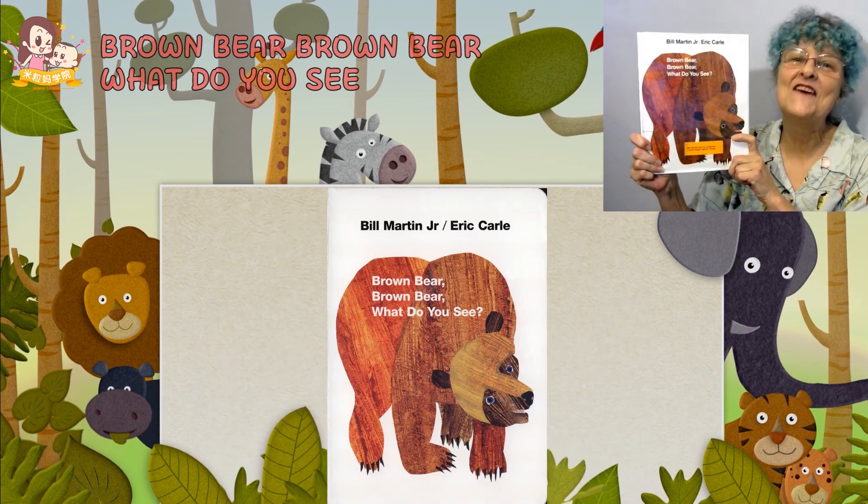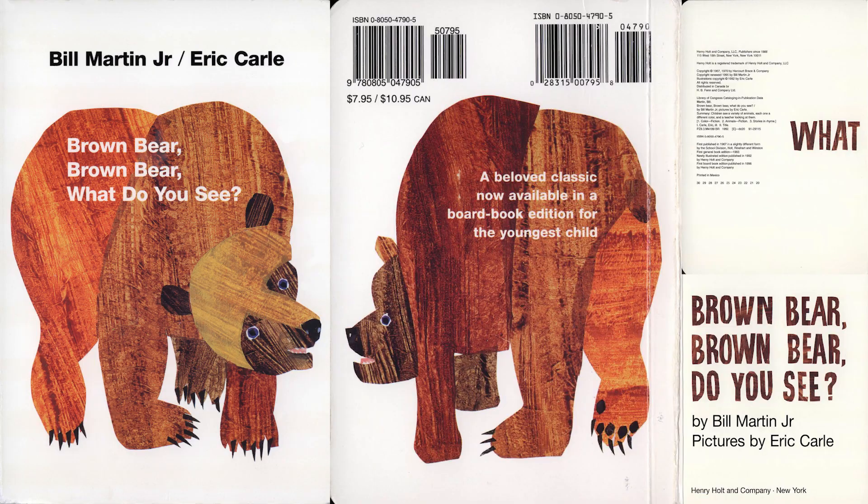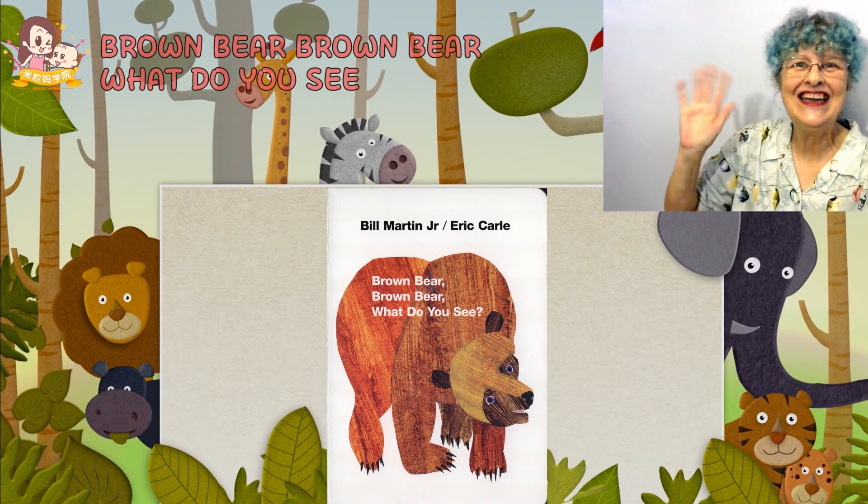This was a fun story, wasn't it? See you next time, boys and girls. Bye-bye. Bye.